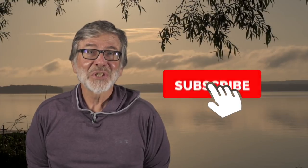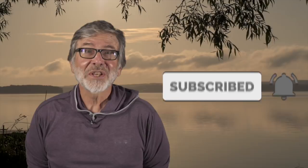Hi, I'm Tom Rosenbauer. Hope you enjoyed this video. If you like this and want to see more, subscribe and you can get all our weekly uploads.